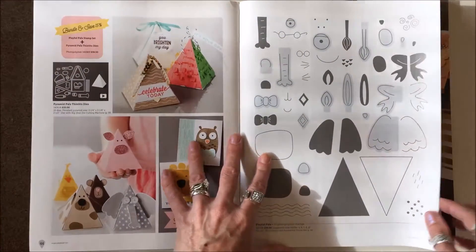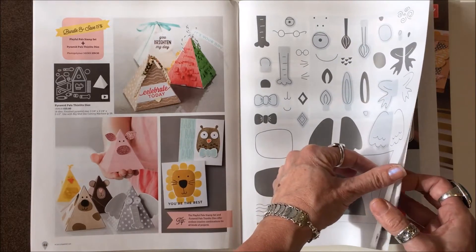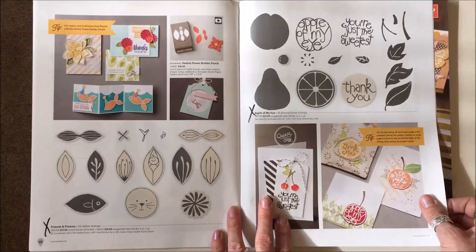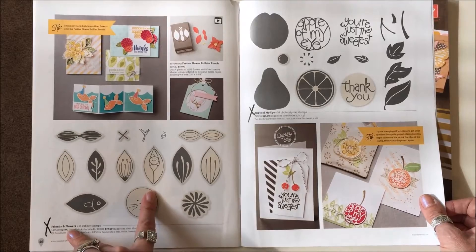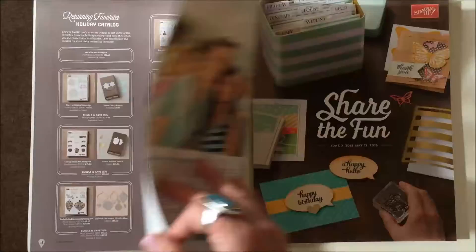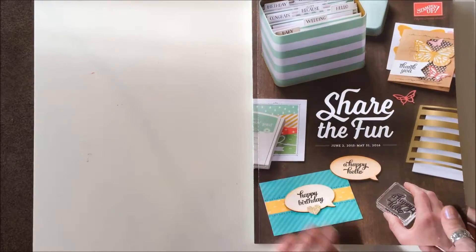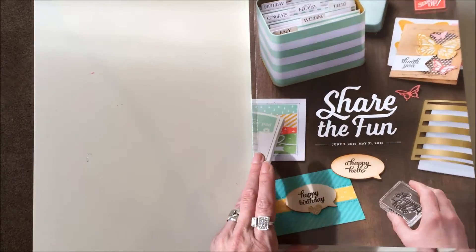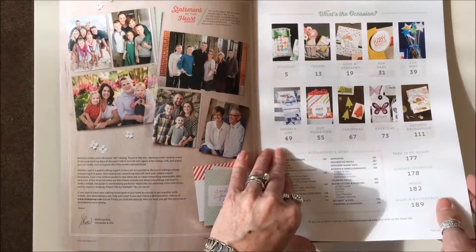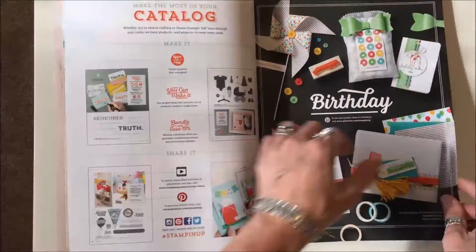Pages forty-four and forty-five are staying. On page forty-six, Friends in Flowers is gone and Apple of My Eye is gone. That's it for the occasions catalog. Now we'll start with the regular catalog — this should take a little while, but we'll try to go as fast as we can.